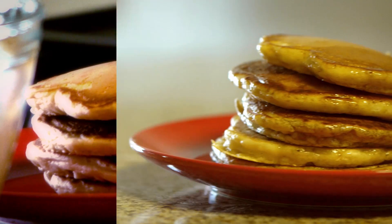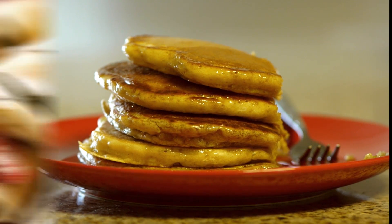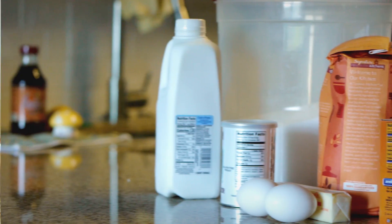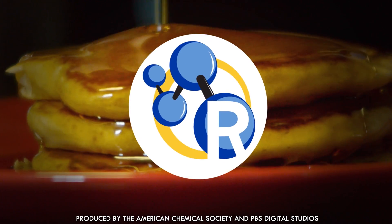Have you ever noticed how many cultures around the world have invented a food that's some form of flat cooked dough? That many people can't be wrong — pancakes and all of their international cousins are delicious. But everyone you meet seems to swear by a different pancake recipe. So how do you griddle up the perfect pancake for your lazy Saturday morning breakfast?